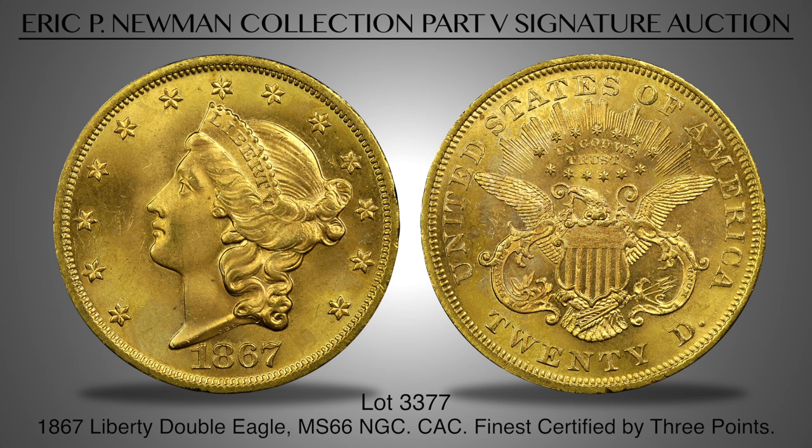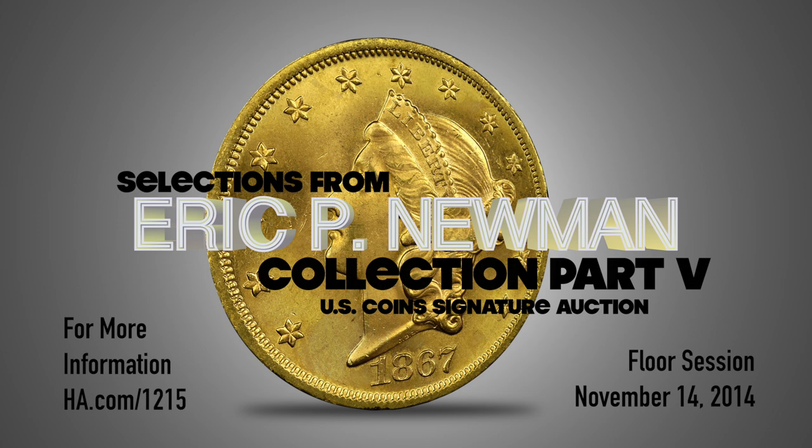Bidding is now open for this auction. The floor session is Friday, November 14th at the Waldorf Astoria in New York. For more detailed descriptions and images, log on to ha.com/1215. Thank you for watching, and good luck!